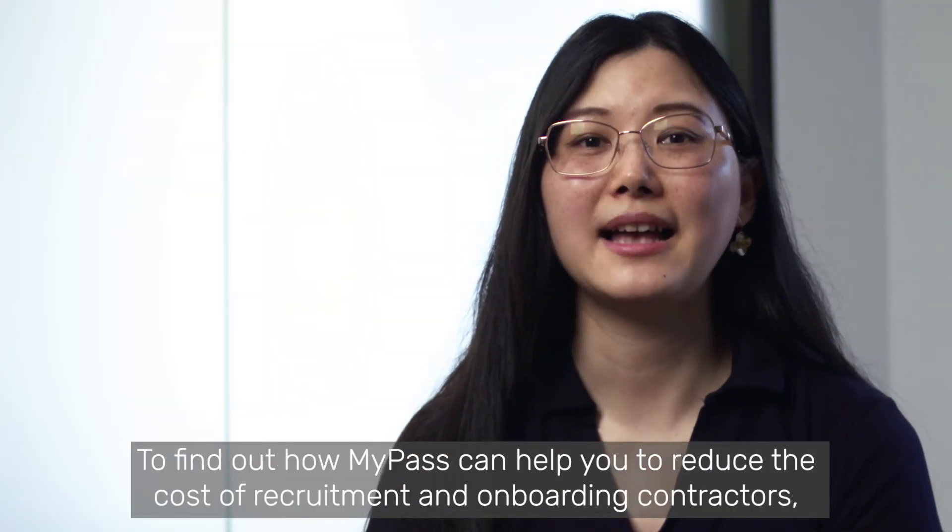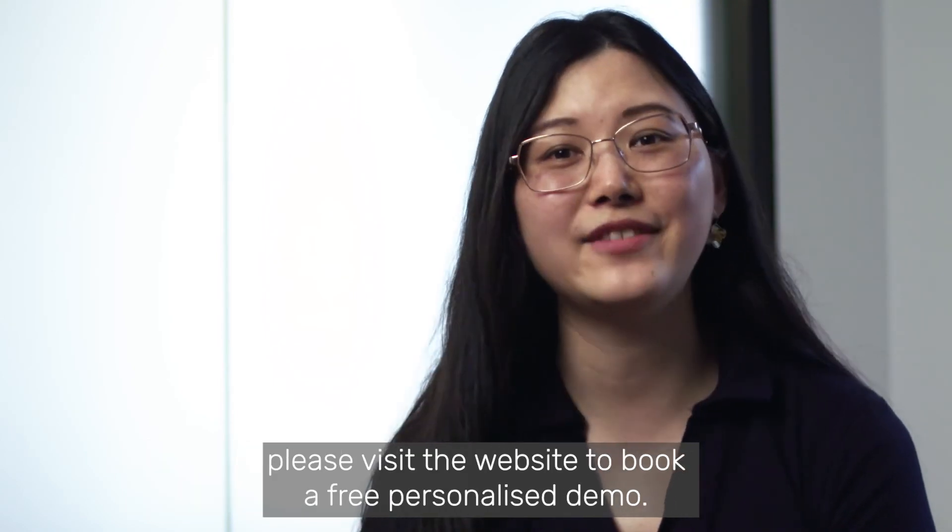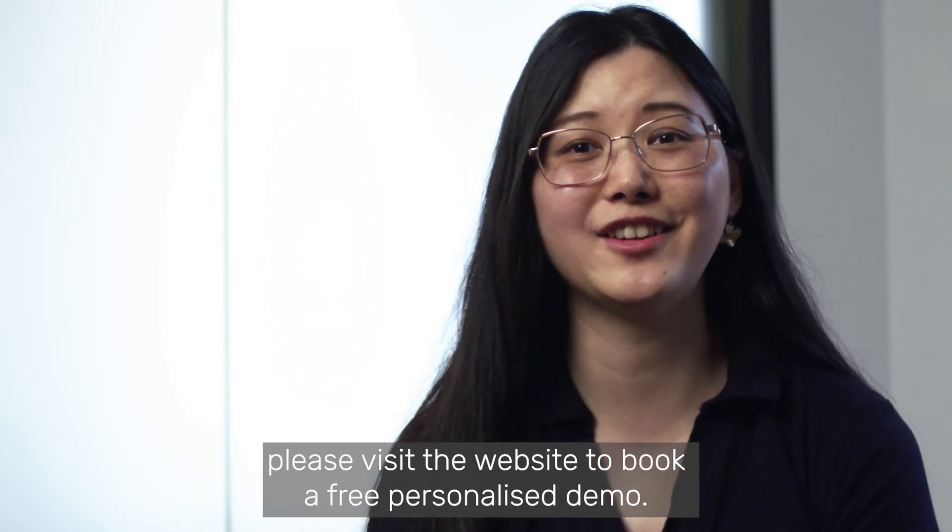To find out how MyPASS can help you to reduce the cost of recruitment and onboarding contractors, please visit our website to book a free personalized demo.